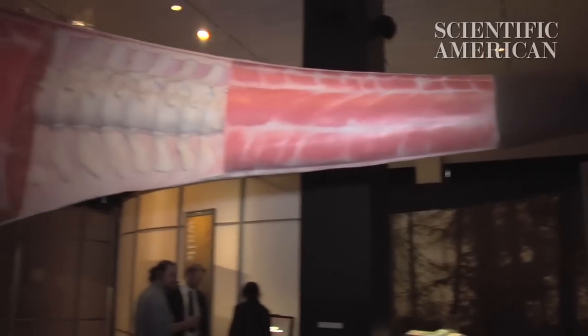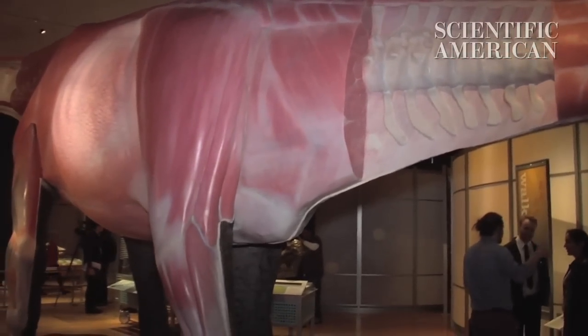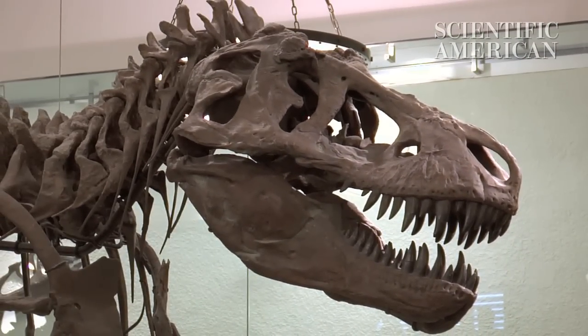For all the physiological challenges, there were definitely some advantages of being the biggest animal on the block — for example, fending off pesky T. rexes. When you're this big, you don't have a problem anymore. But of course, you have to get there in the first place.